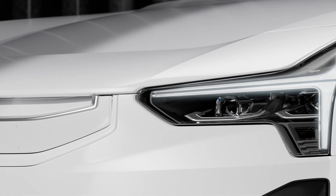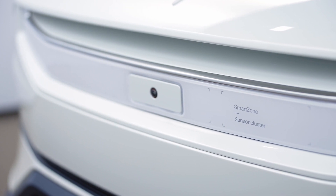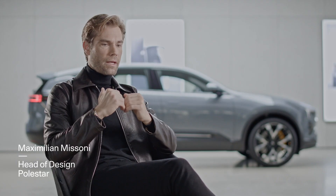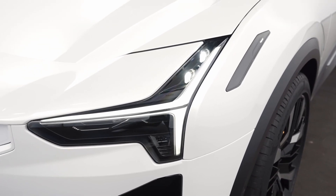The fascinating thing about Polestar 3 is its way of reinterpreting the SUV. Because it doesn't lose the characteristics of an SUV — it is extremely distilled to the essence of an SUV, but at the same time it clearly shows a step into a new era.